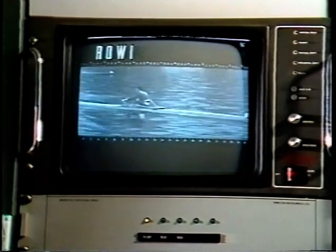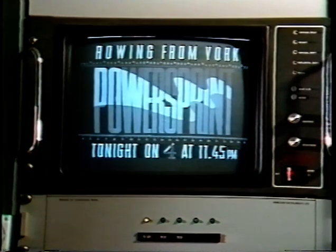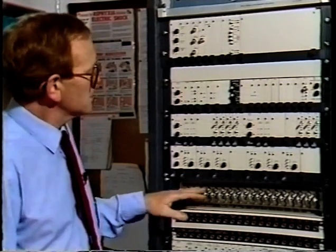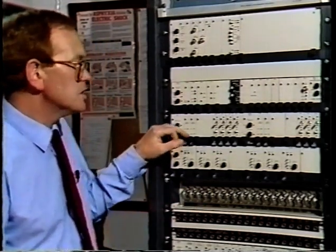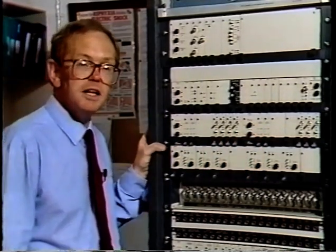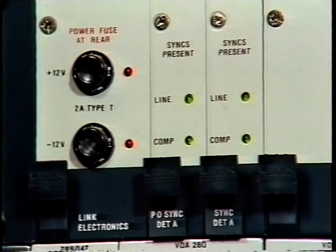The picture signal path is more complicated, because we have a very high specification for the performance of the vision transmitter. From the video termination panel, the signal passes through the sync pulse detectors, which monitor the presence and quality of the incoming signal. It is the sync detectors which initiate either a run-up or close-down of the whole transmitter.